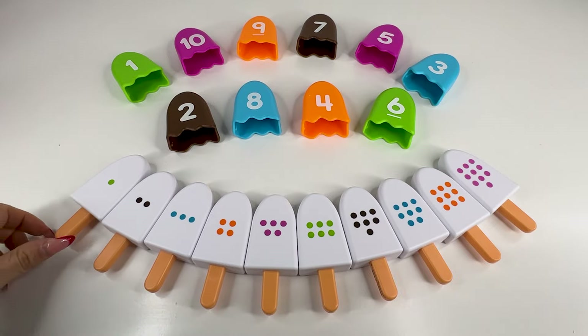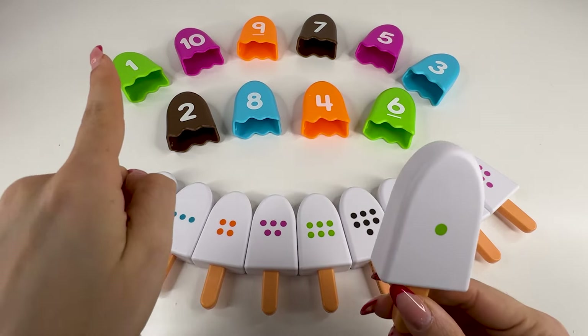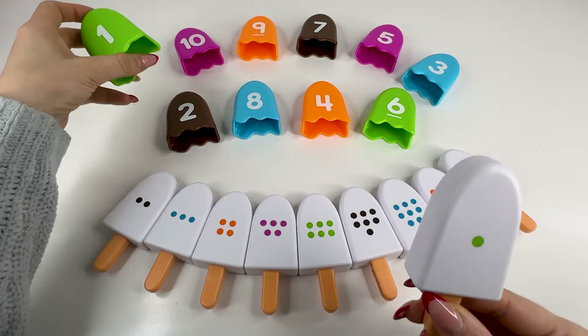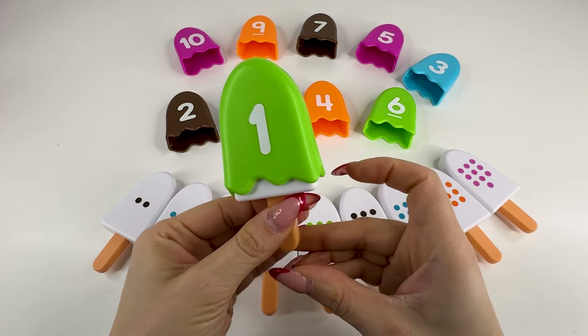Let's start with this ice cream. There's one dot here. So we need to find the number one. Alright, this is number one. Number one, let's put it here and put the ice cream back.